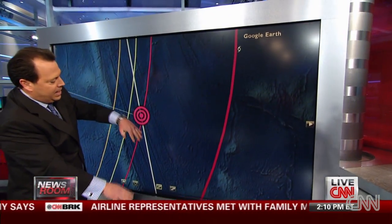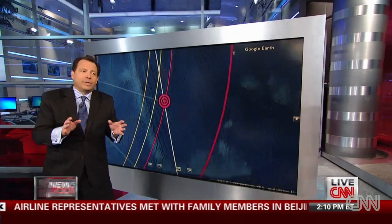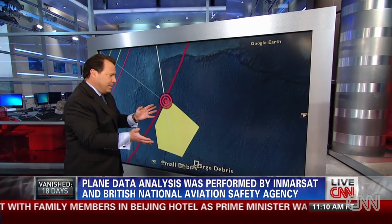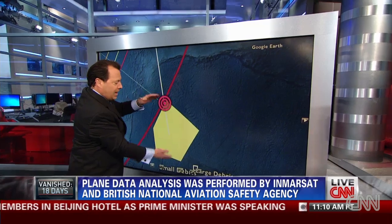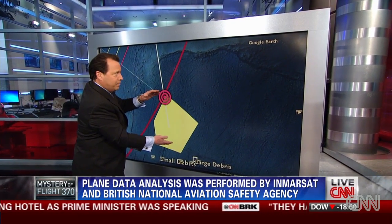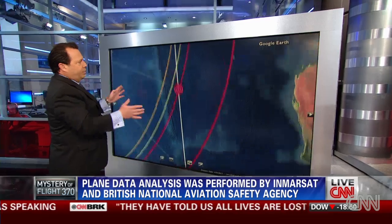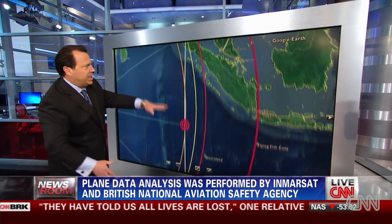The last ping — we don't know if that was the end of the flight or whether there was still another hour of fuel remaining. But crucially, there was no 9:11 AM ping.